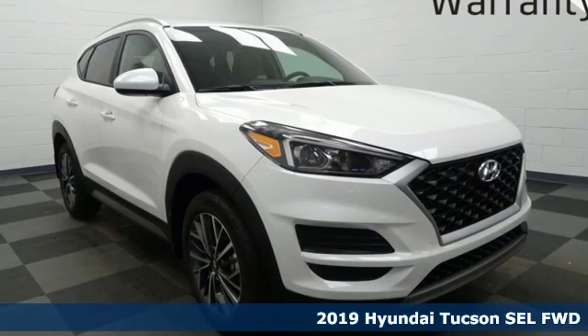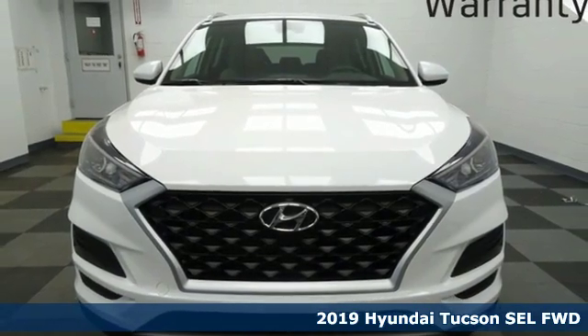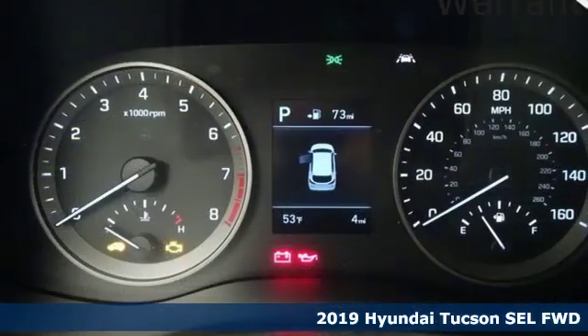Here's a new 2019 Hyundai Tucson. Premium space, spirited performance and a healthy dose of fun for all who ride inside.